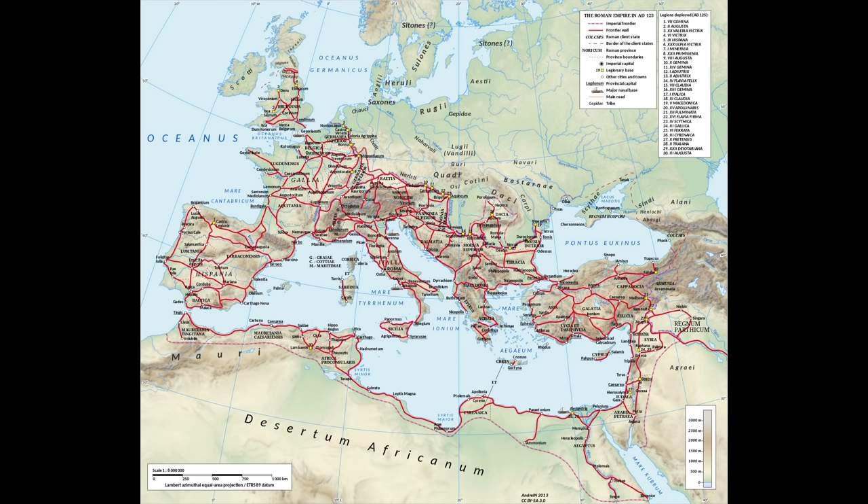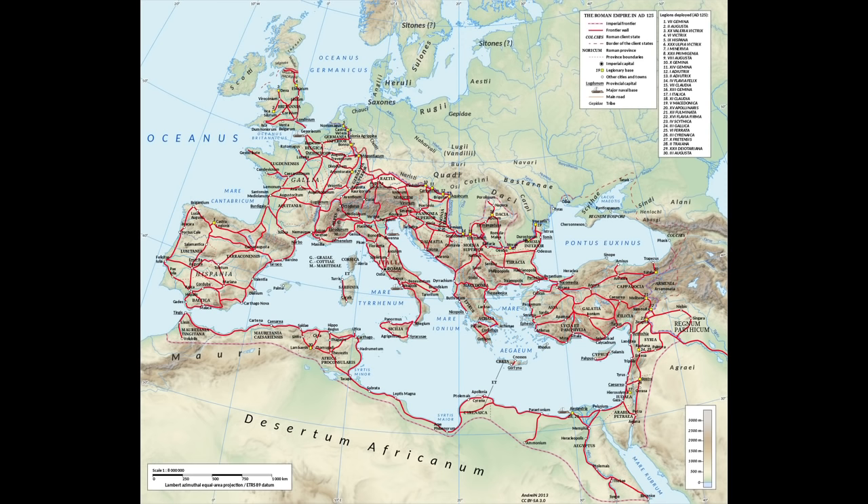By the 2nd century, there were well over 50,000 miles — that is, 80,000 kilometers — of Roman roads, radiating out from the golden milestone in the Forum to every corner of the empire. Conduits of trade, instruments of rule, monuments to the imperial order, they ran in uncompromising lines through every terrain.